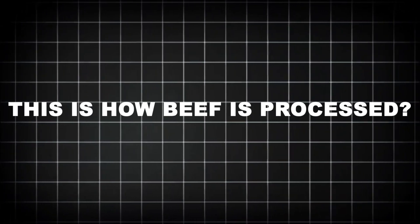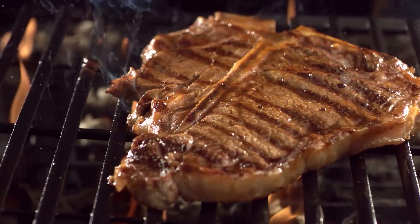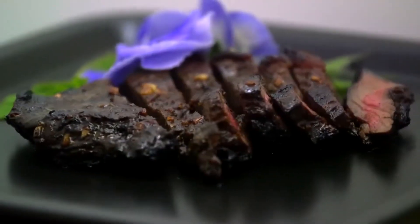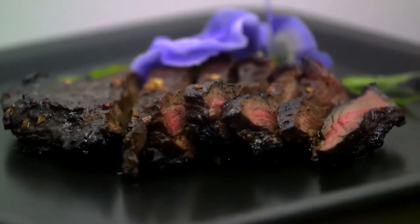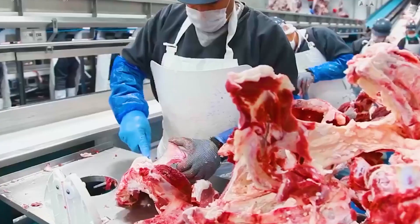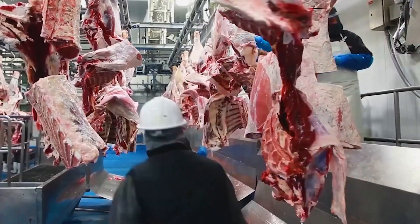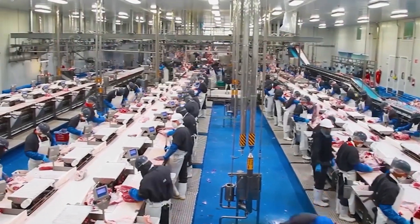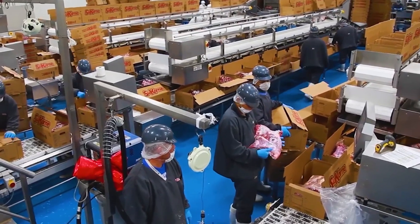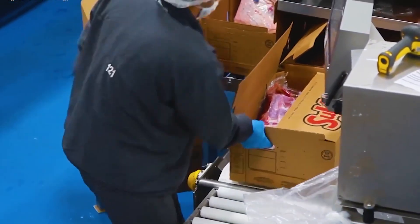Beef is one of the most consumed meats on the planet. In the U.S., the average person eats around 58 pounds of beef per year. Multiply that by 330 million people and the scale becomes staggering. To meet demand, large slaughterhouses operate with military precision. The largest beef processing plants can handle over 5,000 cattle per day — nearly 400 animals per hour. Some facilities process more than 2 million head of cattle every year. Every step is optimized for yield, throughput, and food safety.